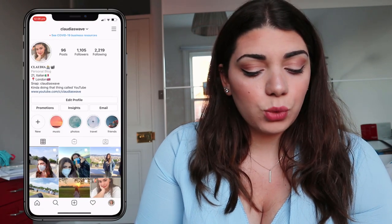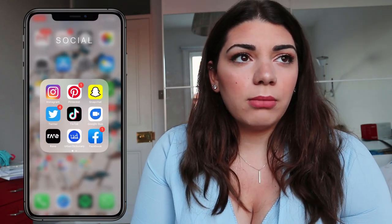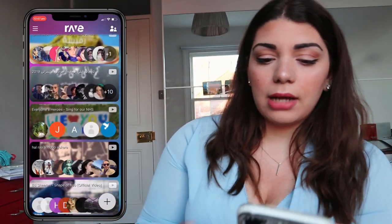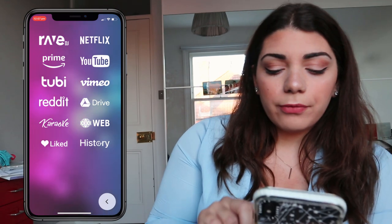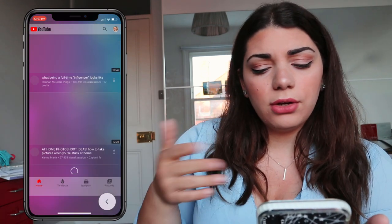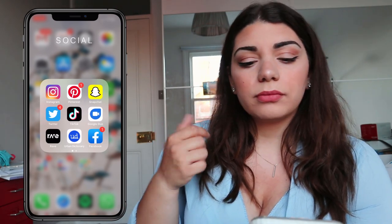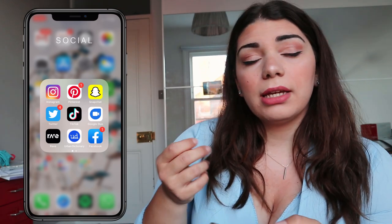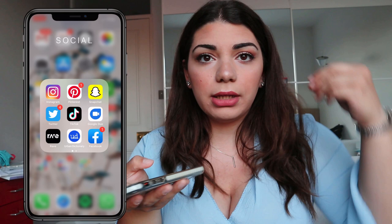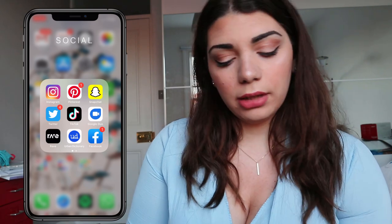Next I have my Social folder — Instagram, Pinterest, Snapchat, Twitter, TikTok, and I'm Claudia's Wade on all of them. I also have Google Duo, which I mostly use to call my mom. Then there's Rave, which is a really cool app where you connect with friends and watch Netflix, YouTube, Prime Video, Reddit, or even do karaoke together.